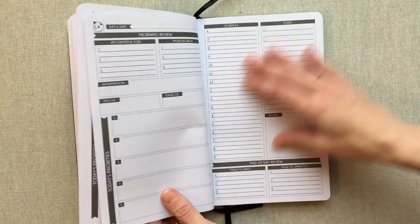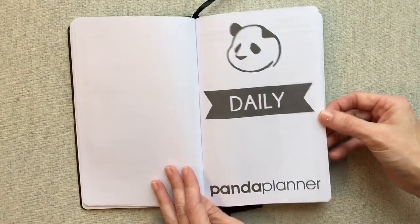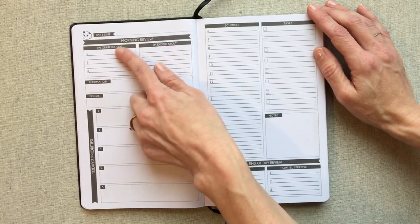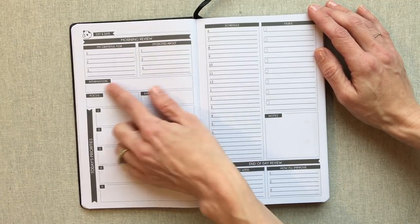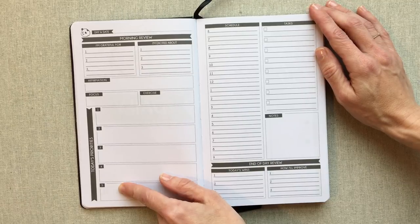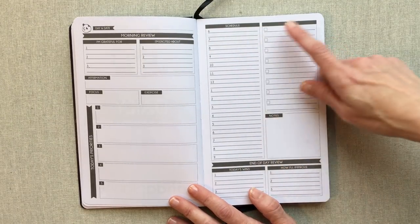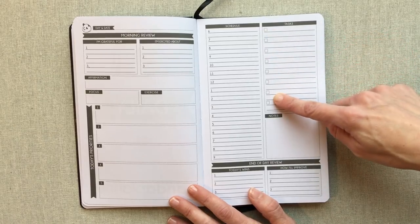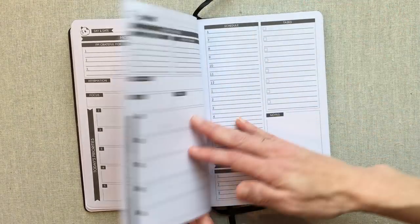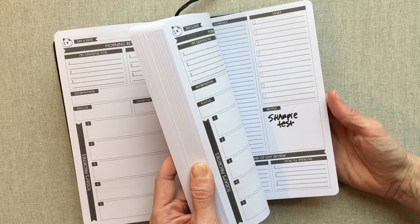Then you have all those two-page weekly spreads, and then you get to your daily section with a divider page. Your dailies are a two-page spread — you have a morning review with day and date, 'I am grateful for' three things, 'I'm excited about' three things, your affirmation, your focus, your exercise for the day, and your top priorities — five boxes for top priorities. Then you have your schedule from 6 a.m. to 9 p.m., a task list with tick-off boxes, a notes box, and an end-of-day review with today's wins and how I'll improve. You have enough daily pages to last about four months — exactly 17 weeks.